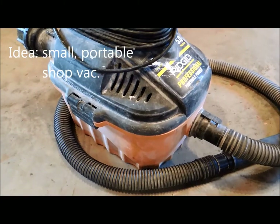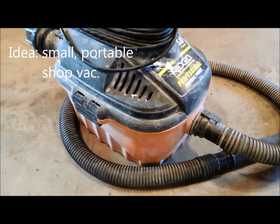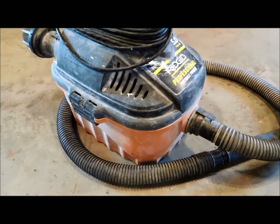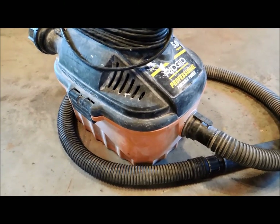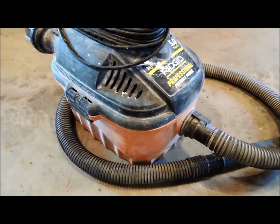A small vacuum cleaner is another great idea — something they can use for dust collection and cleaning up after a project. If they have an older one that needs replacing or they don't have one at all, this is a great gift.